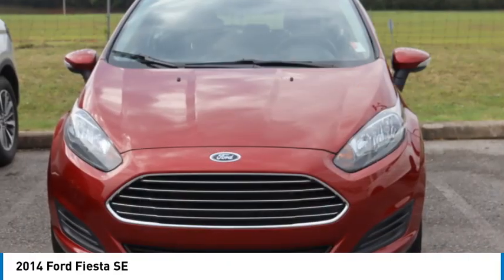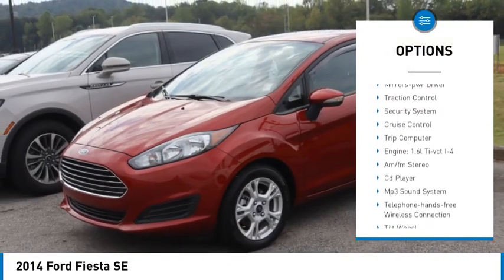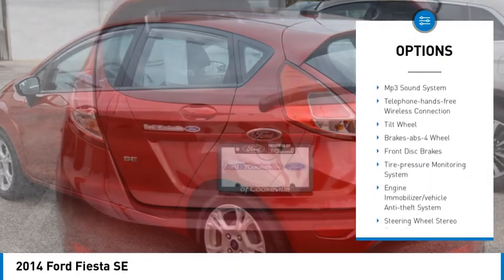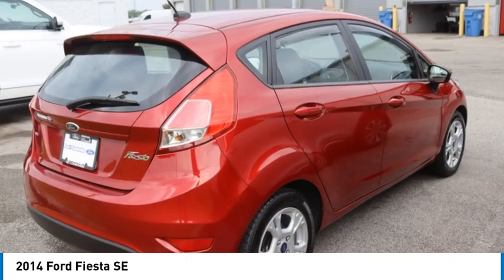Here are some of this vehicle's great options: rear spoiler, daytime running lights, remote keyless entry, front wheel drive, headlights auto off, mirror memory, traction control, security system, cruise control, trip computer.